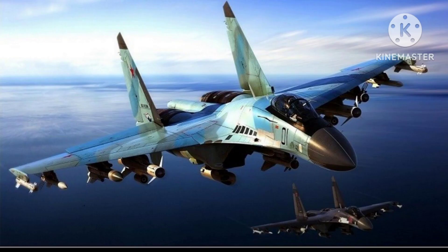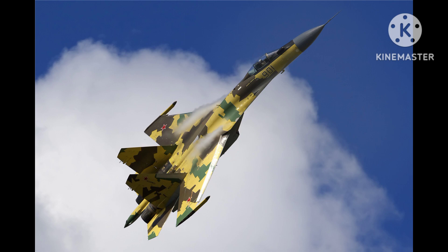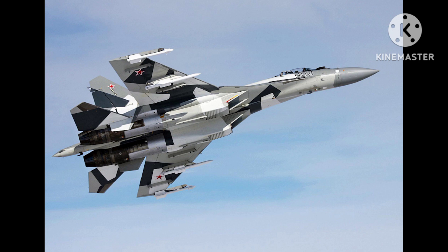The Su-35 is powered by two afterburning turbofan engines that provide a top speed of Mach 2.25 and a range of over 3,000 kilometers. The aircraft has a maximum takeoff weight of 34,500 kilograms and can carry a variety of air-to-air and air-to-ground weapons, including missiles, bombs, and rockets.